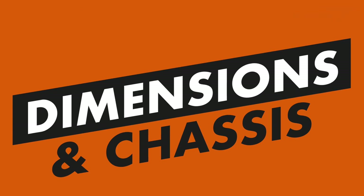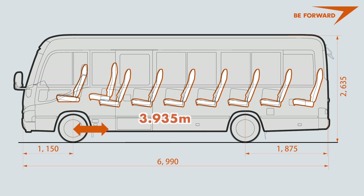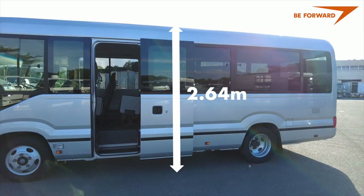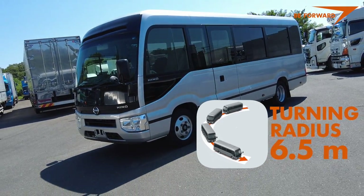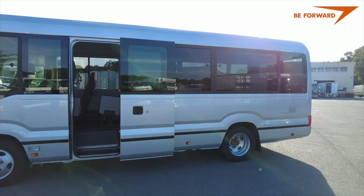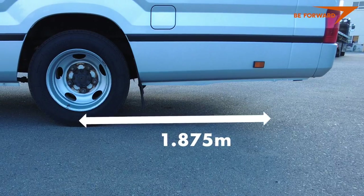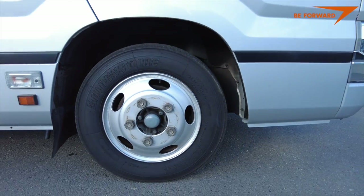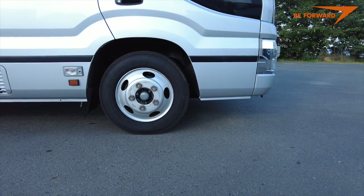The body is 6.99 meters long, 2.08 meters wide, with a wheelbase of 3.935 meters, an overall height of 2.64 meters, and a minimum turning radius of just 6.5 meters — making the Hino compact, agile, and easy to maneuver. The rear overhang of 1.875 meters is quite massive, so consider this if driving in areas with steep ramps and tricky topography. However, with a ground clearance of 18.5 centimeters, you can still manage most rough terrain.